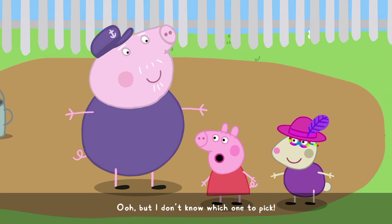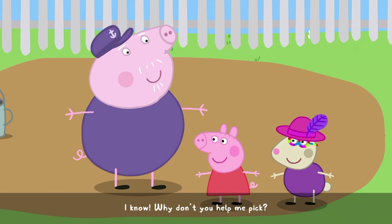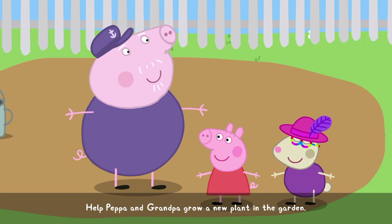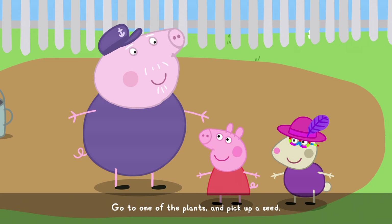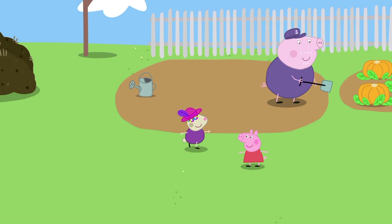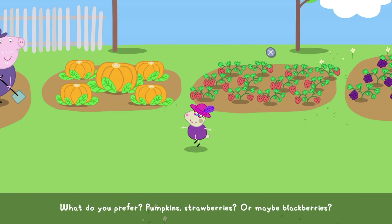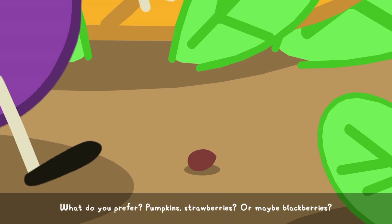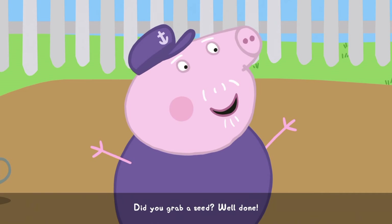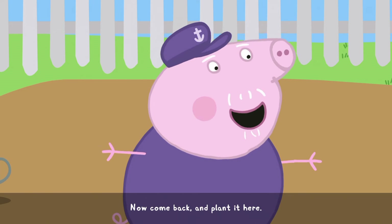But I don't know which one to pick. I know. Why don't you help me pick? Help Peppa and Grandpa grow a new plant in the garden. Go to one of the plants and pick up a seed. What do you prefer? Pumpkins? Strawberries? Did you grab a seed? Well done. Now come back and plant it here.